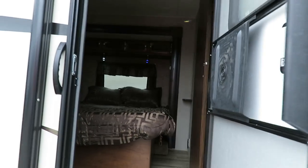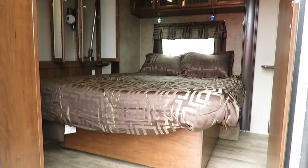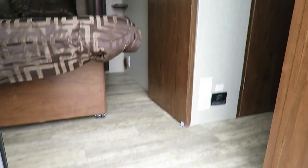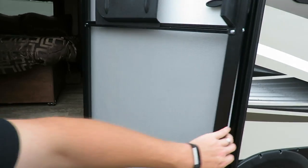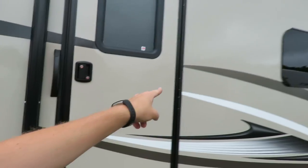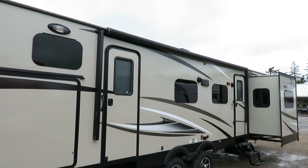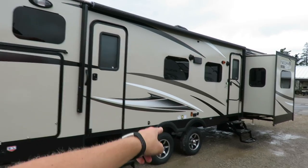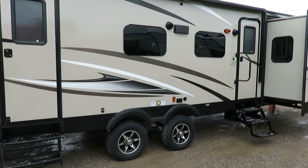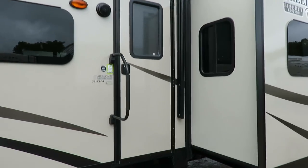The entry door goes right to your rear master suite, but the bathroom is right there. If you want to hop in and out quickly, you can — there's no carpet so you won't track dirt through the trailer. Power awning — push the button, get some shade. The nice lighting under it is a great touch. We also have outside TV hookups right under the awning where you'd set a picnic table.